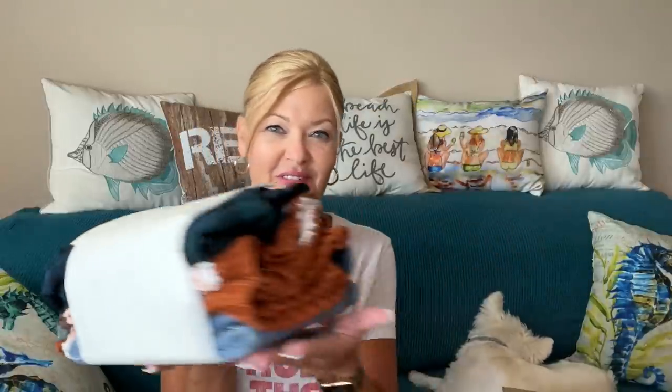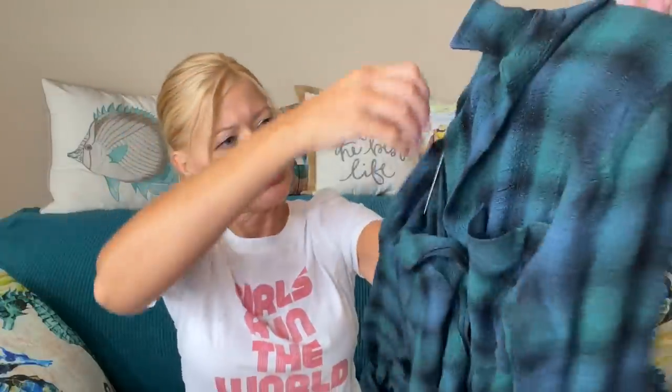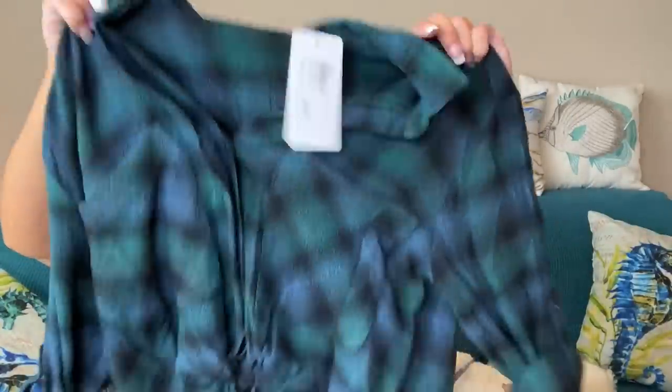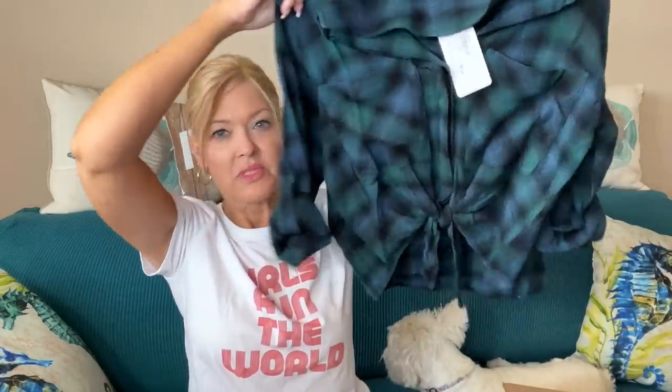First bundle — something from Cloth and Stone. This is called the Sapphire Plaid Tie Front Shirt, and I have to tell you, this is incredibly soft. I typically don't like tie front shirts, but I'm very intrigued by this. It's a darker print, so it feels a bit more fall transition-y, but it's incredibly soft and stretchy. They have the sleeves rolled with a tab sleeve, but you could undo that. I like the blues and the greens.